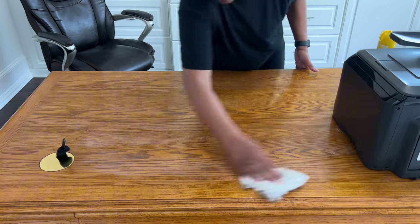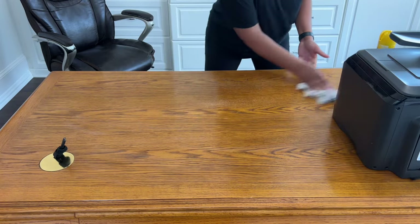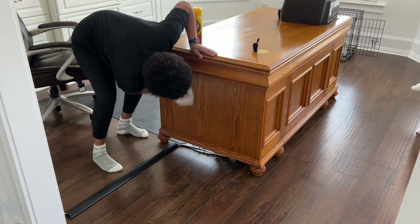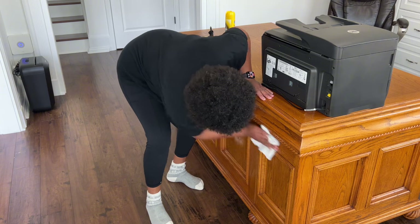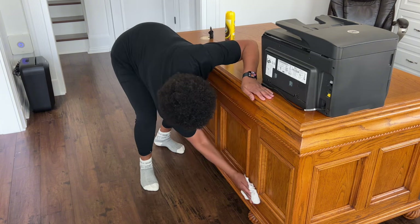If you've been with my channel for a while, you know I love using the Pledge Wood Oil to clean and condition my wood furniture, including any wood decor and art pieces. There are many different brands out there so be careful when purchasing and read the labels carefully. I only use the Pledge Aftercare Wood Oil in the lemon or amber scent because it cleans well, adds shine, and doesn't leave a sticky residue.